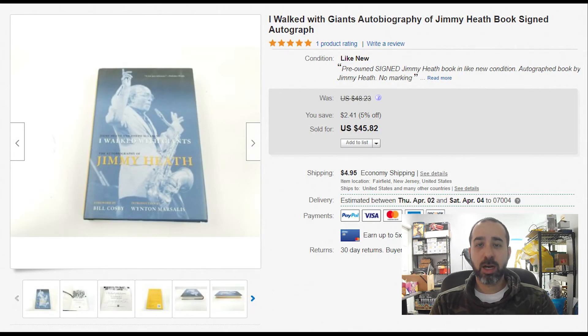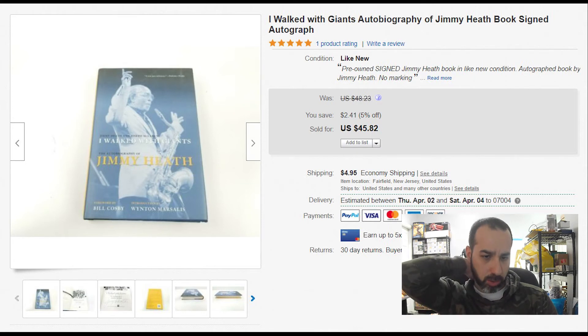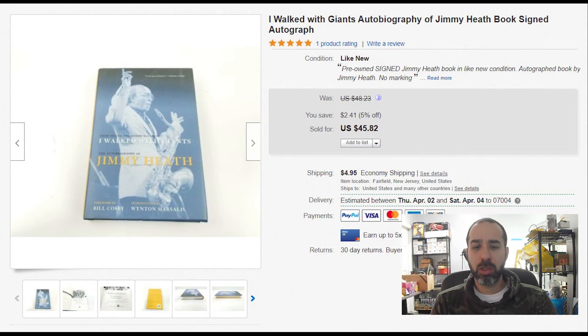A Jimmy signed autograph book — it says on the cover that it's autographed. We got it at an estate sale and paid a dollar or two. It took about two months to sell for $45 plus $5 shipping. Always list autographed books on eBay and not Amazon, because eBay is the market for unique stuff, especially autographed books.